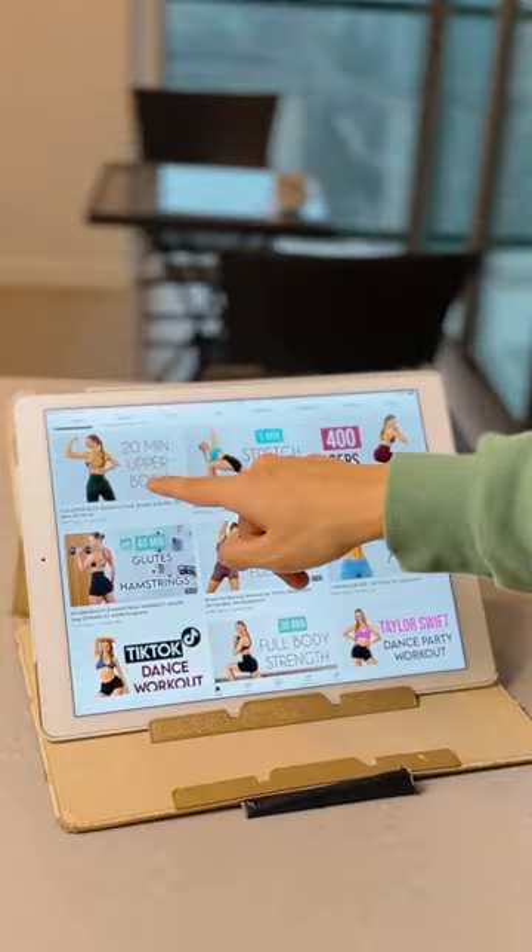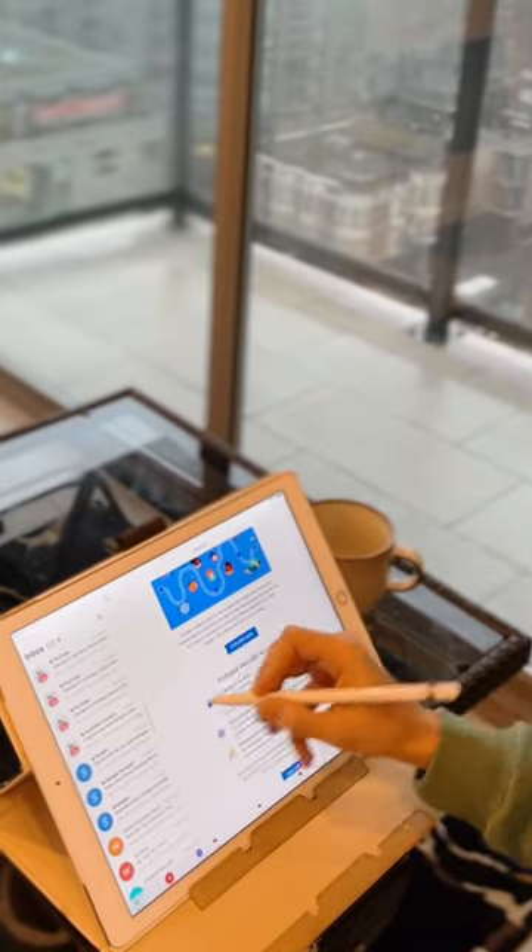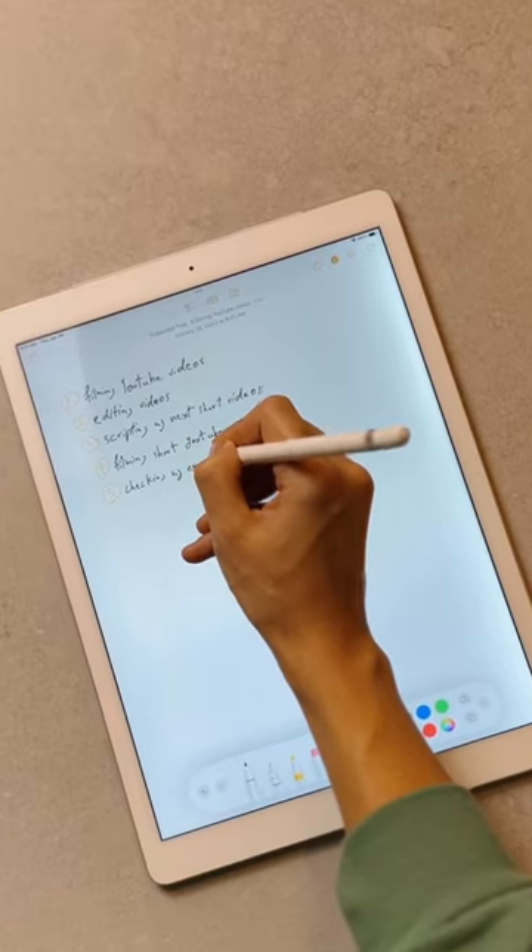In the morning, I start off by watching workout videos and then use it to check my emails, calendar, and make my to-do list for the day.